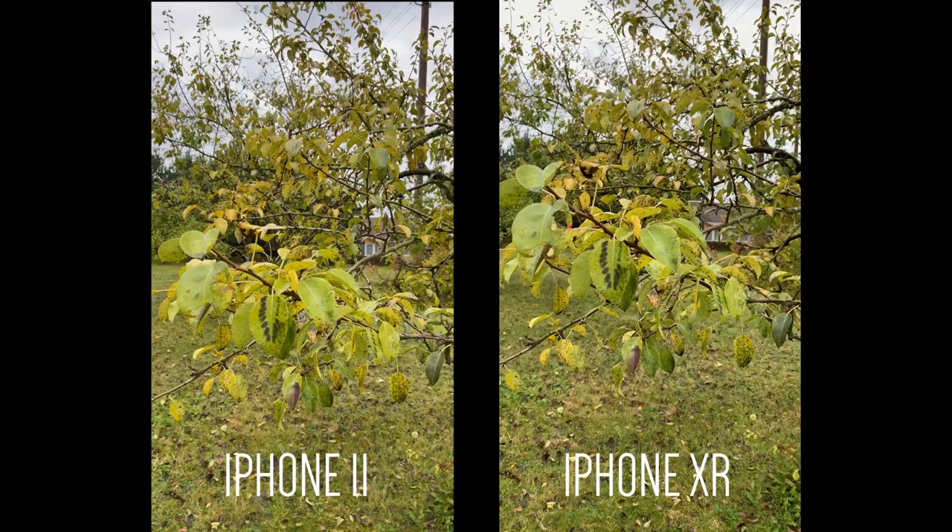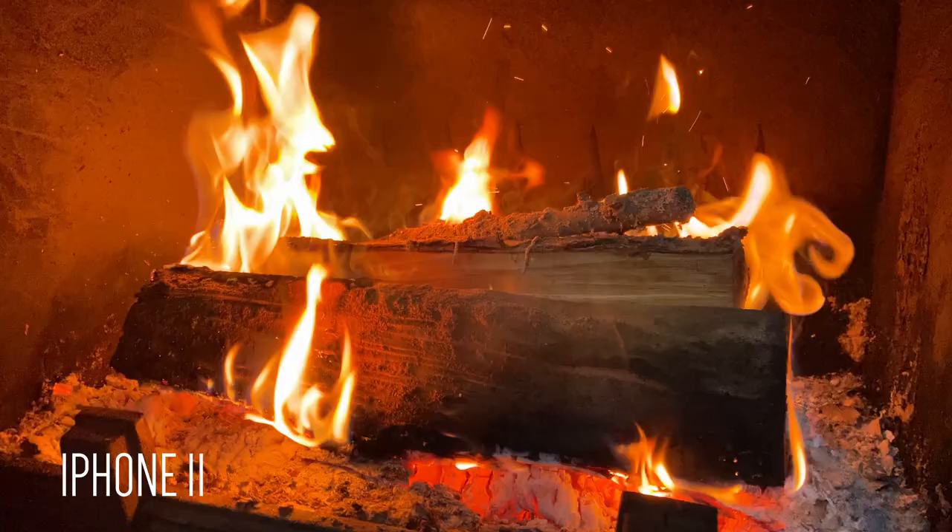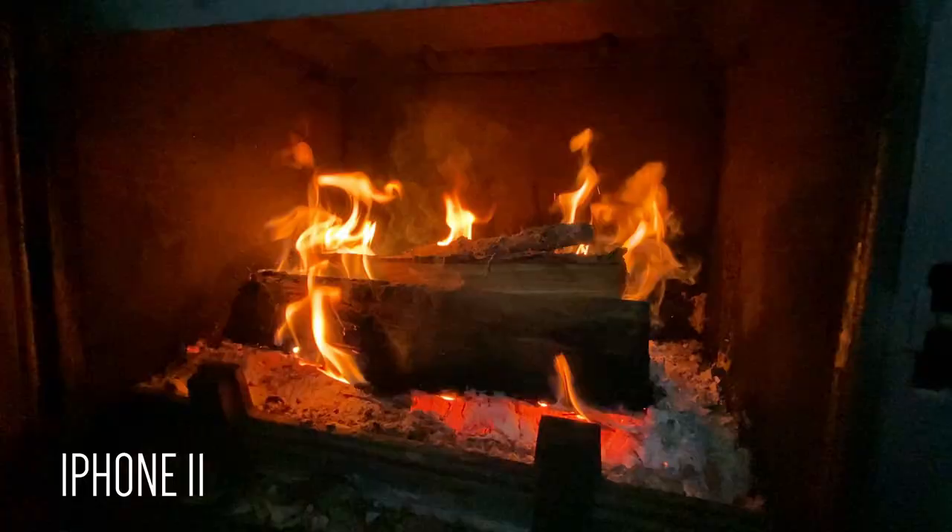This is the first video with the iPhone 11 — there will be more. A lot of comparisons and a lot of interesting stuff. My name is Eugen. If you didn't know, subscribe to my channel if you haven't yet. Have a nice day, guys.